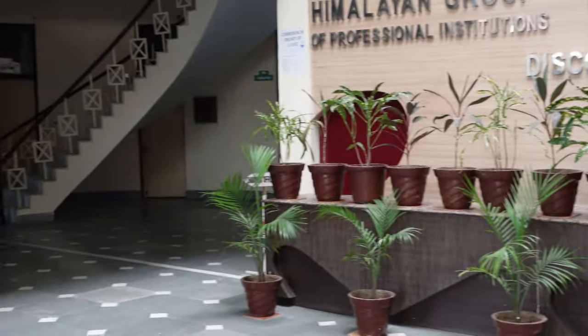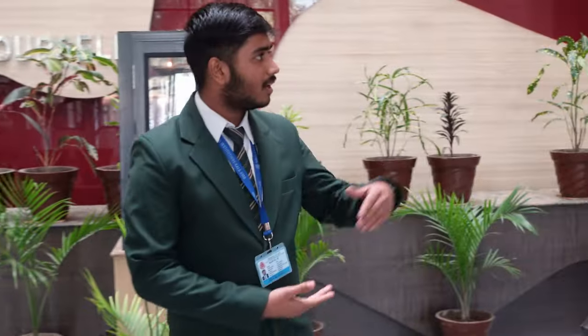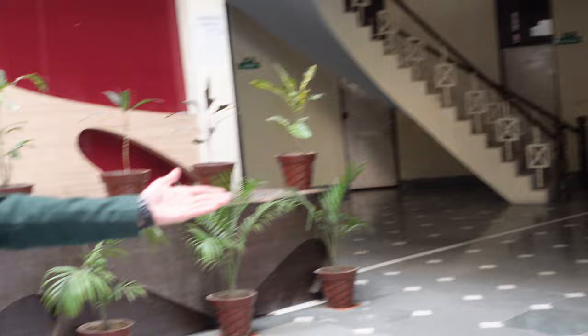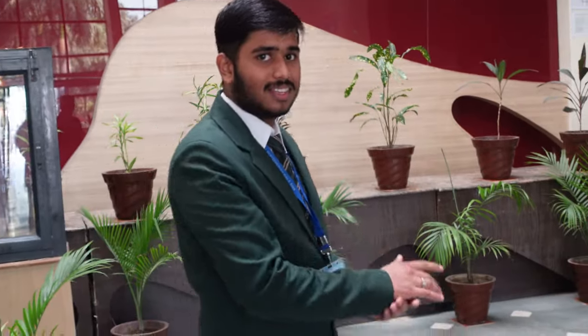There are two pathways here. One is for the Account Section as well as the cabins, and another way for the Academic Branches as well as the Director's cabins. Let's move on to the classrooms.